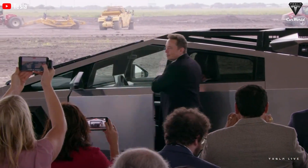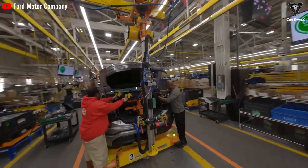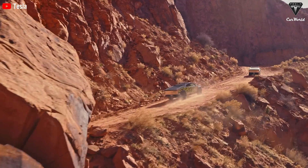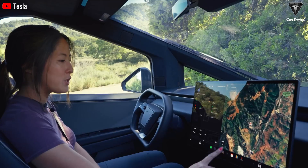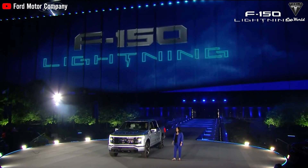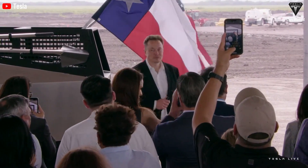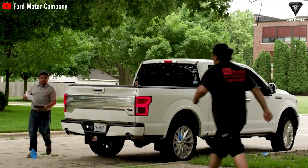While the Cybertruck and F-150 offer different approaches to the electric truck segment, both vehicles offer appealing propositions. The final choice will depend on individual priorities such as budget, desired features, and driving needs. As the electric vehicle market continues to evolve, it's likely that Tesla will introduce new models and updates, further intensifying the competition. The battle between the Cybertruck and the F-150 represents a broader shift towards electric transportation and the potential for significant changes in the automotive industry.